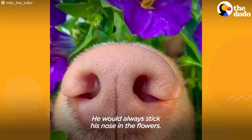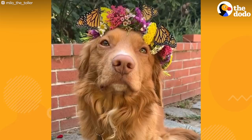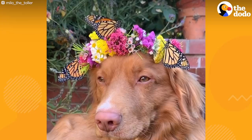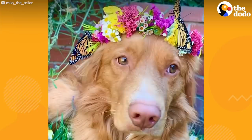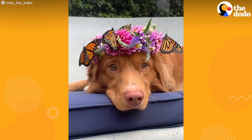He would always stick his nose in the flowers, always curious. And I'd make arrangements for the house every week, so that gave me the idea. To be continued...